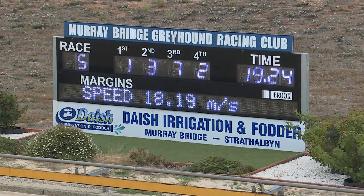Winner trained by Lauren Harris — Finner's Flash, hard against the rail, runs good time. 19.24 after race five.